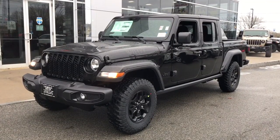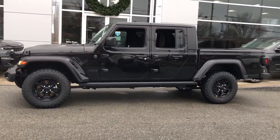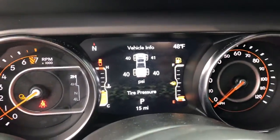Get acquainted with the 2023 Jeep Gladiator. Here's an off-roader's dream come true. This uniquely designed mid-sized pickup delivers rugged versatility, modern comfort, and classic upright styling.